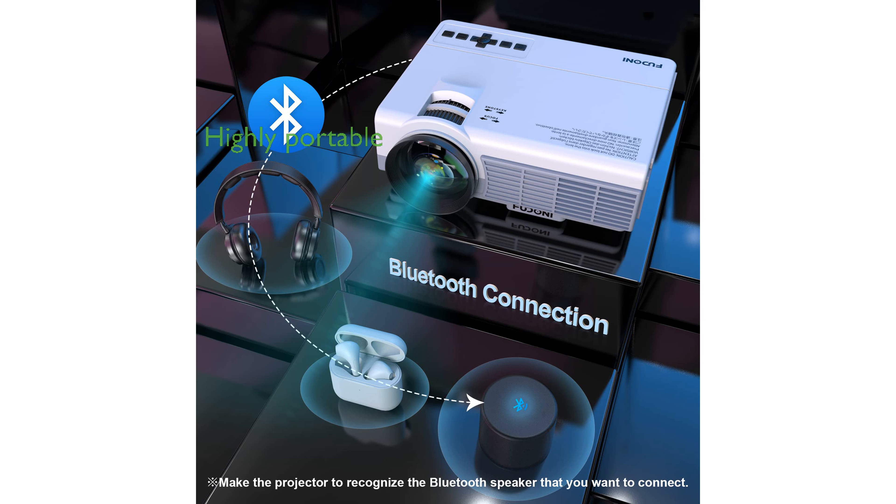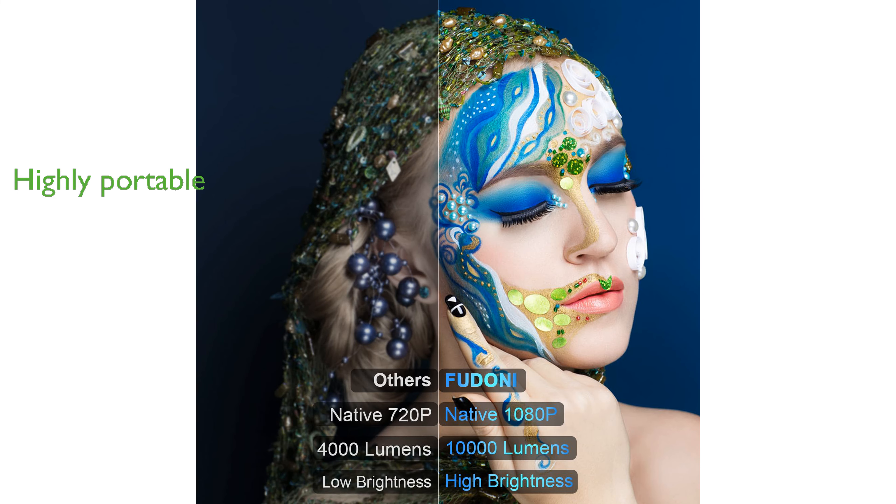Weighing just 3.63 pounds, this projector is highly portable and can be used in various outdoor settings, making it perfect for gatherings and entertainment on the go. Ideal for diverse uses such as online classes,